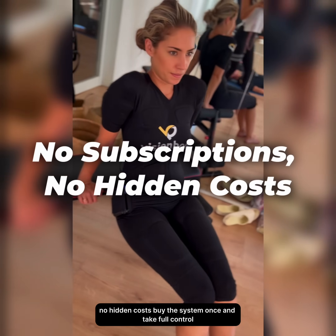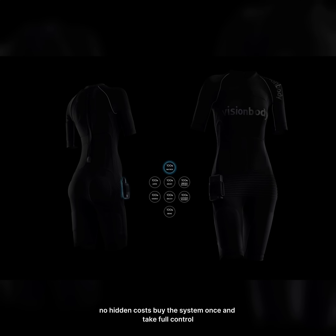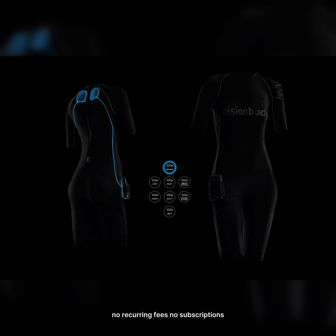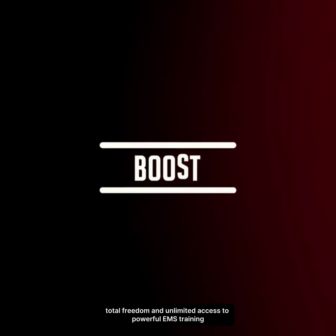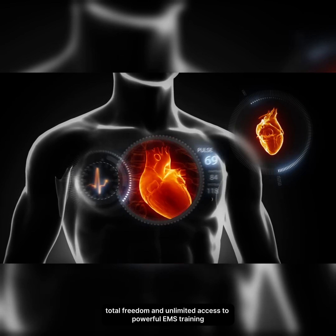No subscriptions, no hidden costs. Buy the system once and take full control. No recurring fees, no subscriptions, no hidden costs. Just complete ownership, total freedom, and unlimited access to powerful EMS training.